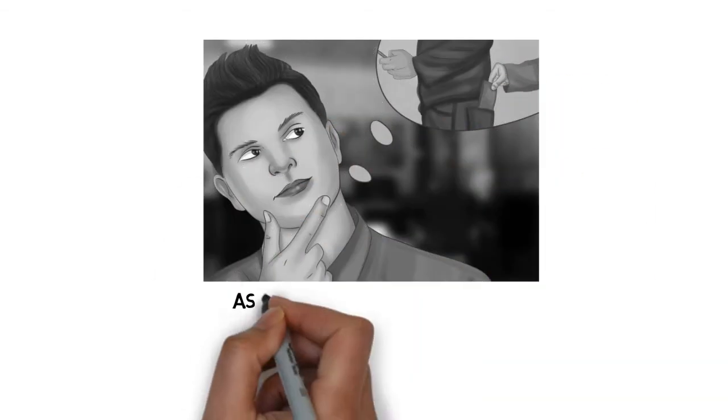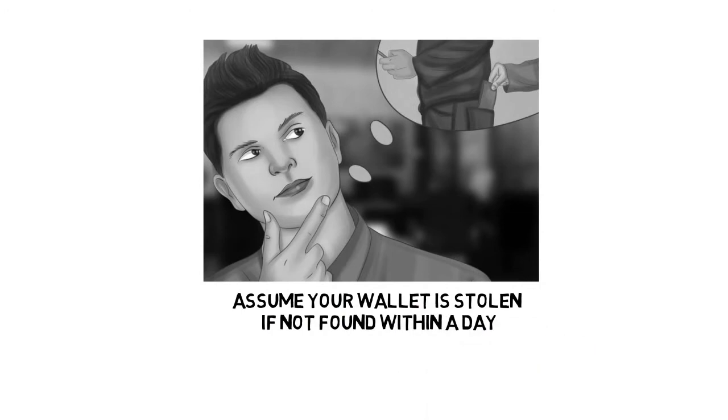Step 6: Assume your wallet is stolen if not found within a day or so. Don't cancel cards before making a good effort searching, because it would be very frustrating to go through the process of cancelling cards only to find it in your jeans pocket. That said, it is better to be safe than sorry. Your liability for purchases made with a stolen debit card begins after 48 hours at $50, and other lost cards may have deadlines for reporting as well. It is much easier to stop fraudulent charges before they happen than deal with them afterward.